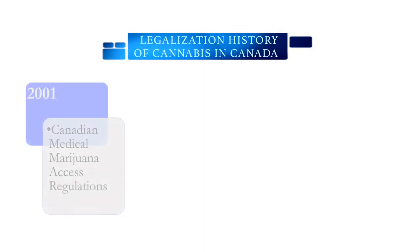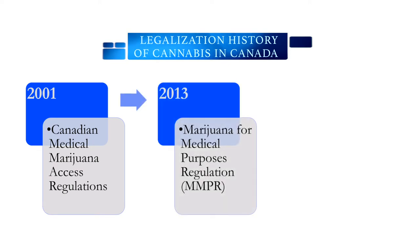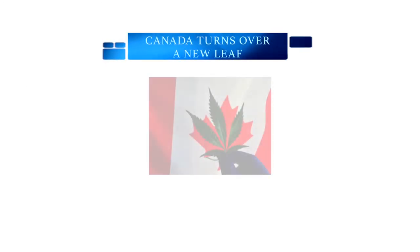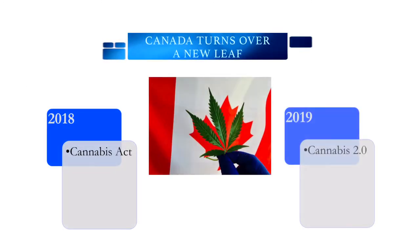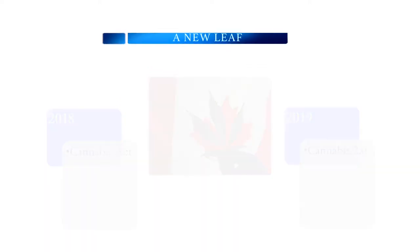Medical cannabis first became available in 2001, but only for certain conditions like HIV. In 2013, the Medical Marijuana Access Program allowed patients to access dry cannabis for a greater number of conditions, including epilepsy. When the Access to Cannabis for Medical Purposes Regulations replaced the MMPR in 2016, patients were finally able to access different formulations of cannabis, including oil preparations. Recreational cannabis was made legal in 2018, and in 2019, more forms of cannabis such as edibles were legalized. This has been called Cannabis 2.0 in the media.